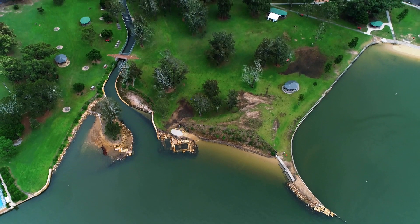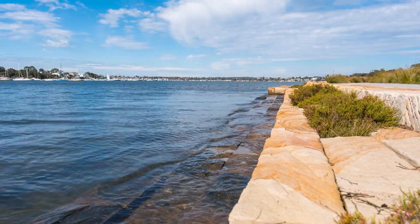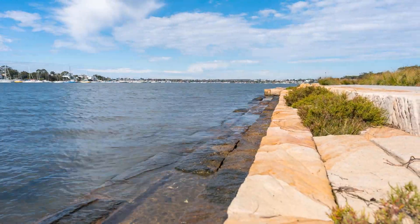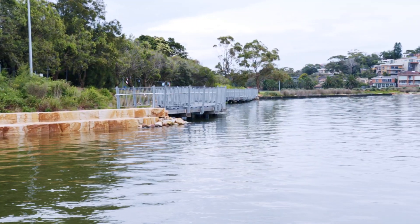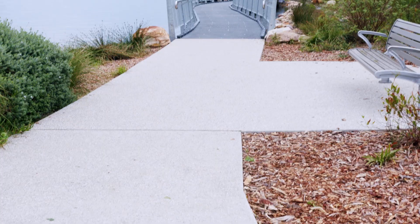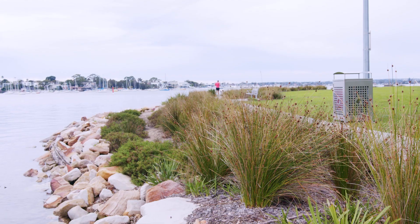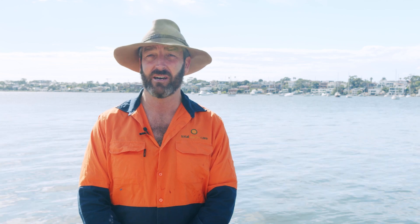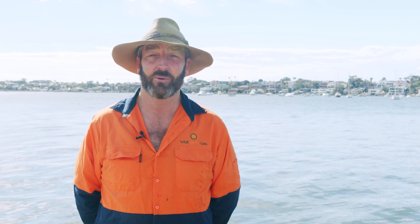Building seawalls is going to be our main thing. We like to build walls which incorporate tidal zones and replace failed works of the past which haven't been designed with the knowledge that we now have about how to do that properly. If you have a need for transport or construction of anything really, we have very experienced, careful, and well-organised staff who can help you out.